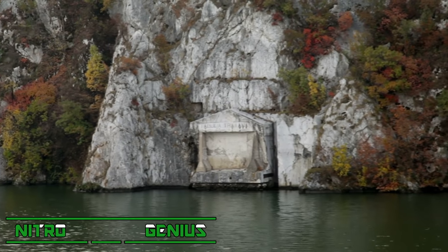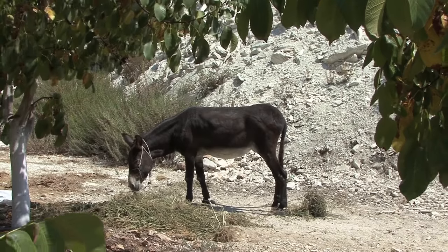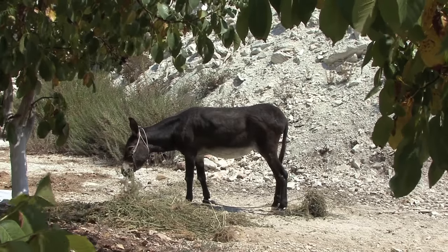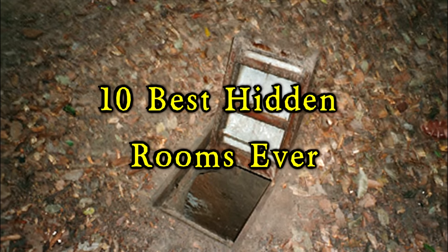No castle or old mansion is complete without a hidden room or secret passage. Sometimes they are used as private offices, and sometimes they are used to hide the supposedly magic donkey you bought at a Romanian market and don't want your spouse to know about. The 10 Best Hidden Rooms Ever.